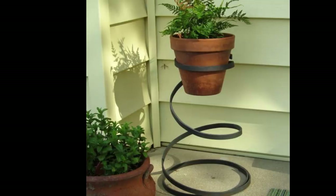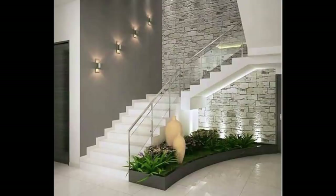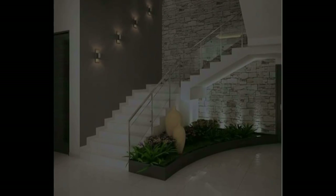There are also wire plant stands. The wire plant stand is a simple DIY plant stand option.